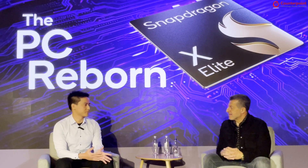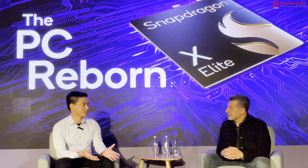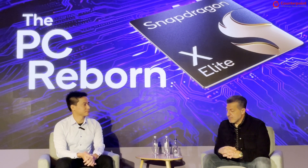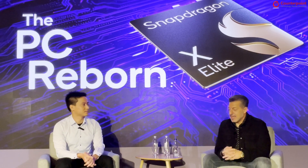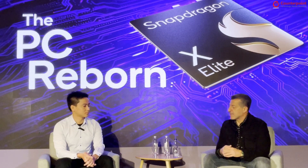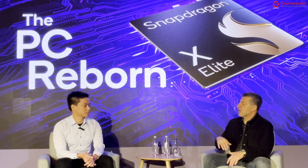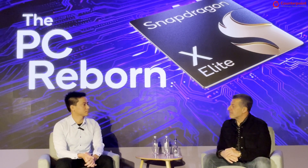In addition to the laptop solution with X Elite and X Plus, do you also have solutions for desktop or mini-PC? Very good question. If you saw the dev kit we announced with Microsoft, that's actually a mini-PC basically. We have no constraints as to which form factors we should be designed into. The laptop has such a large piece of the market that we started there first, but there are absolutely no constraints about desktop solutions, mini-PC solutions, or enterprise-based PCs mounted behind a display. We can be designed into any of those, and in fact some of our OEMs are thinking about how to put X Elite into some of those designs.